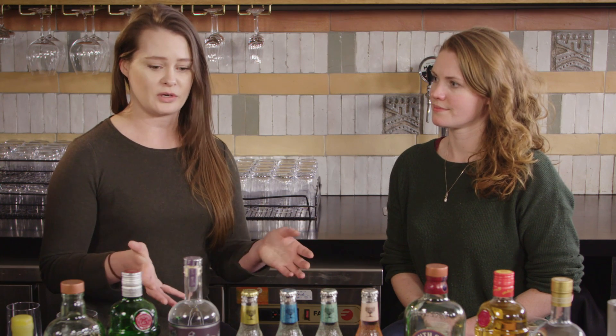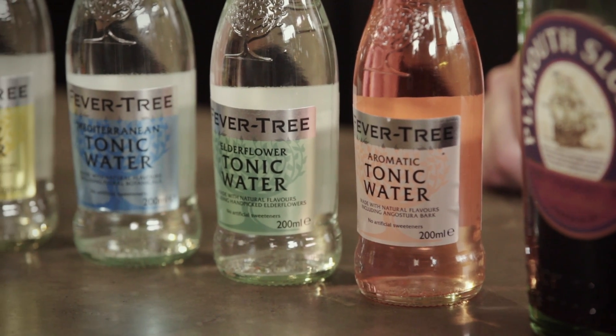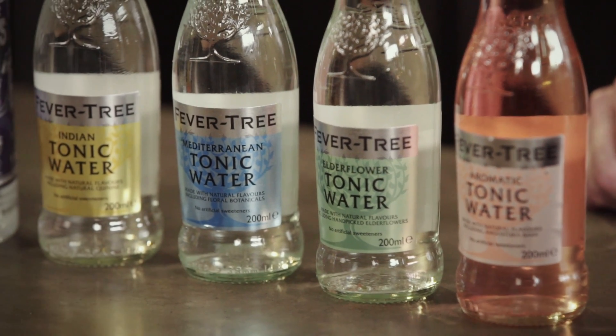The best thing about Fever Tree is they wanted to harness that story and create natural flavors — going to parts of the world where you can get amazing flavors, like you would with coffee or tea — and reinvigorate these really amazing gins. Gin isn't one-size-fits-all, and neither is tonic anymore.